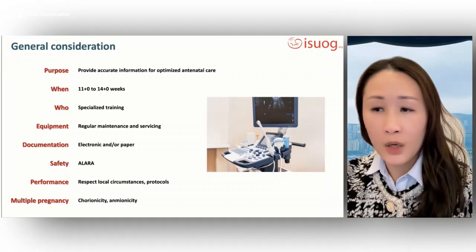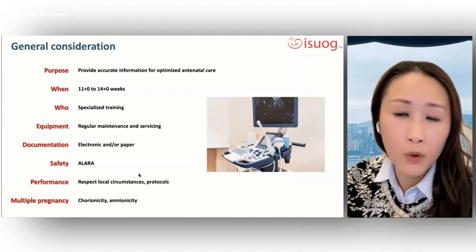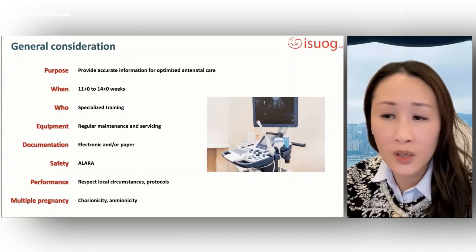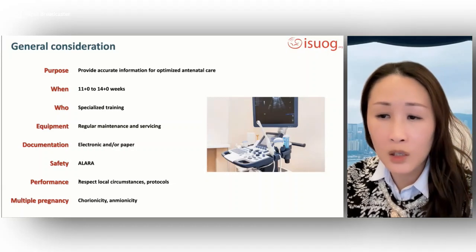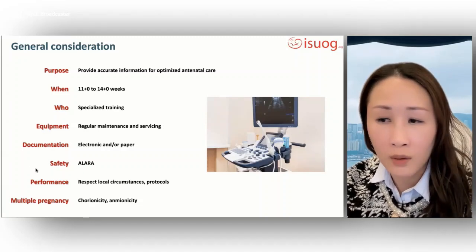There are no indications that the use of B-mode or M-mode prenatal ultrasonography may be harmful during the first trimester due to the limited acoustic output. However, scanning time should be limited and the lowest possible power output should be used to obtain diagnostic information, according to the ALARA principle.